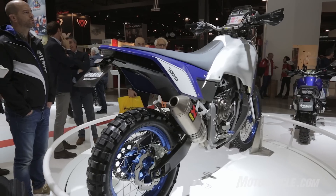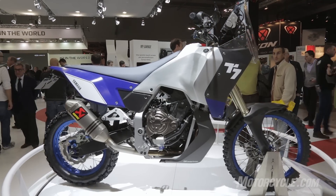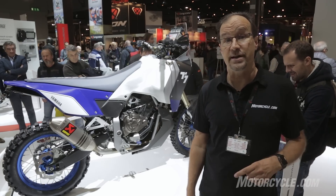If my experience here at EICMA is accurate compared to the rest of the adventure market, the T7 is going to be a hot seller. If you like what you see here with the T7 concept, we expect to see something further before the final version is released in 2018.